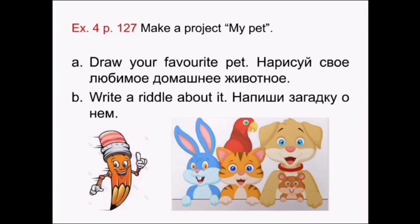Exercise 4, page 127. Make a project — My Pet. Сделай проект. Мой питомец. A — draw your favorite pet. Нарисуй свое любимое домашнее животное. B — write a riddle about it. Напиши загадку о нем. Please, stop the video and do the task.